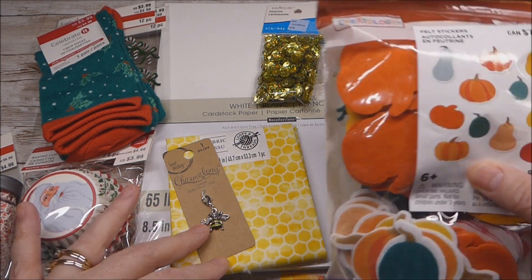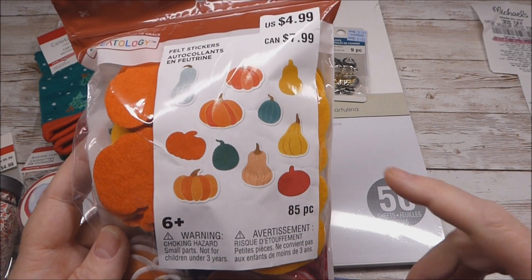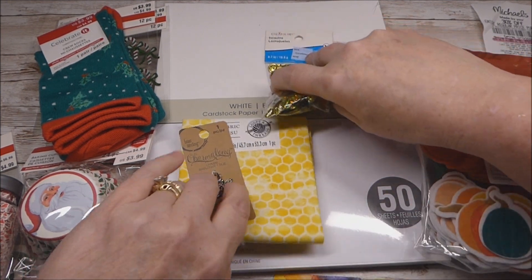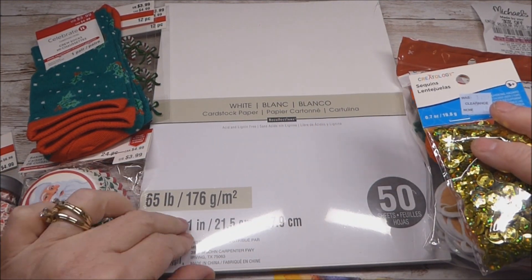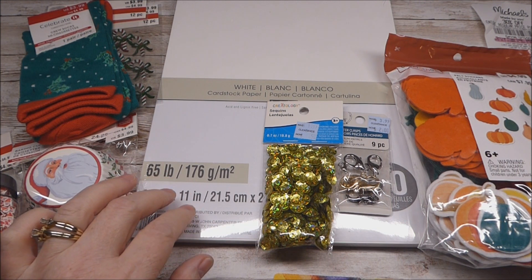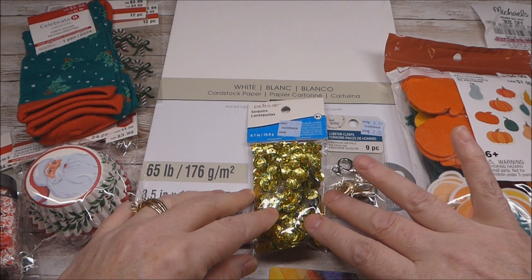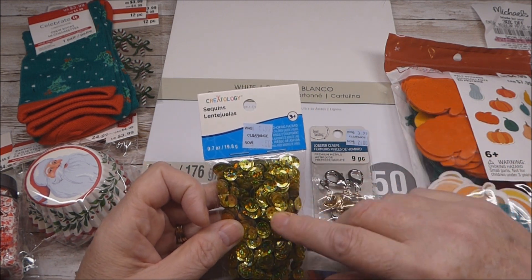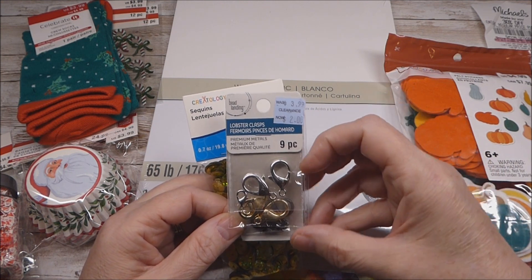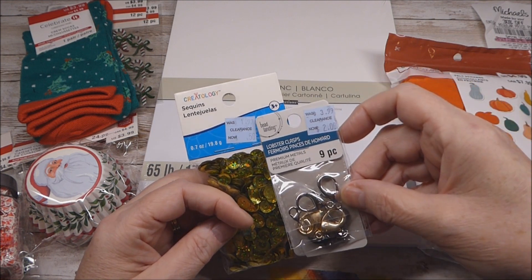I noticed the fall display and everything was 70% off, so I decided to get just the pumpkin shapes — $1.50 after the discount. I couldn't quite decide what to use my gift card on, but I knew I needed to restock on my white 65-pound paper that I use on all my projects, so I went ahead and grabbed that. They were not on sale so I just stuck to one pack — now up to $6.99, so with my 10% off that was $5.59. I headed to the clearance area and found gold sequins, and also a nine-piece lobster claw pack in silver, gold, and black finish — $3.99 down to $2.00, and another item at $1.99 down to 50 cents.